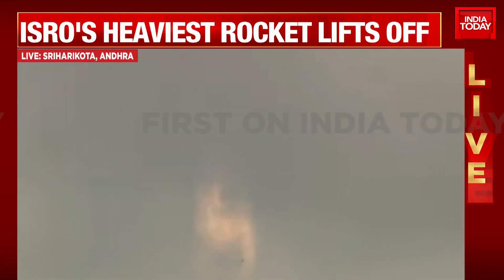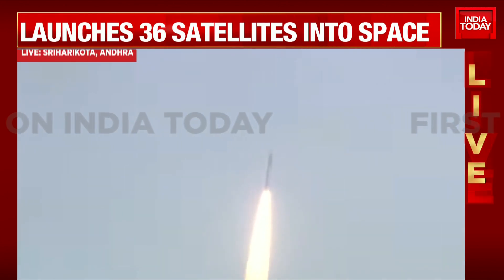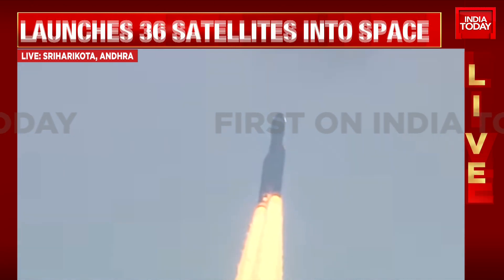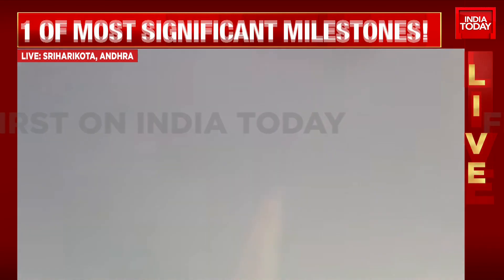Safaltapurna Uthapan, LVM-3 M3, Promo Chanyanka. Akash Megarjana Karta Hua. This is the largest rocket — ISRO ka. First stage performance normal.